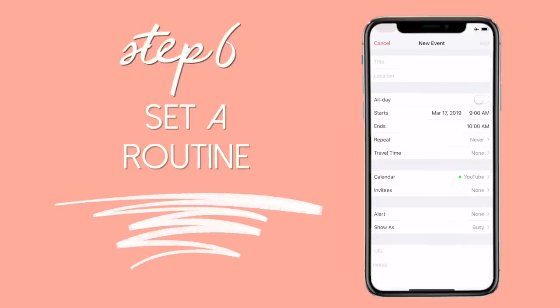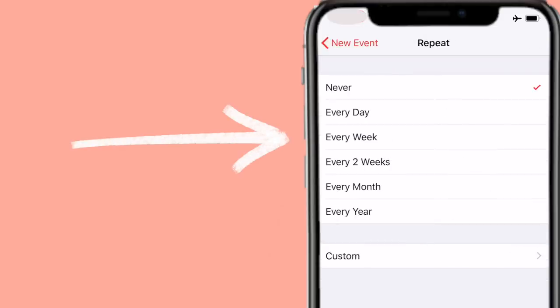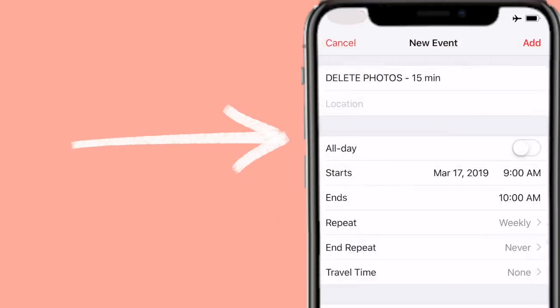Now you've cleaned out your camera roll — deleted unnecessary screenshots, blurry photos, and duplicates, sorted them into albums, and prioritized those albums. The next step to maintain this cleanliness is to set a routine. I decided to make this a habit so I don't have to constantly start over, because it's frustrating to invest time cleaning and then let it get cluttered again. I recommend setting a weekly reminder — maybe every Sunday for 20 minutes — to go through and delete photos you don't need, add them to relevant albums, and edit the photos you need edited.